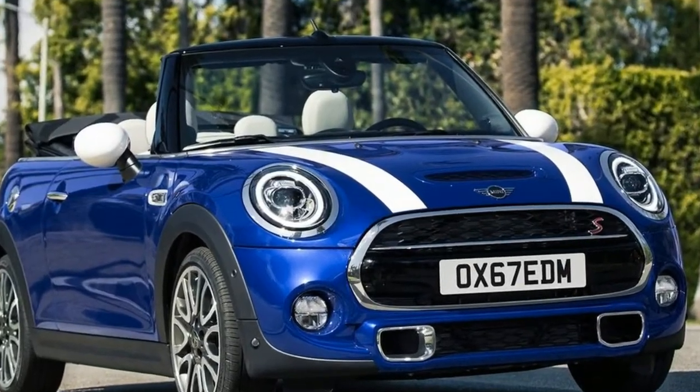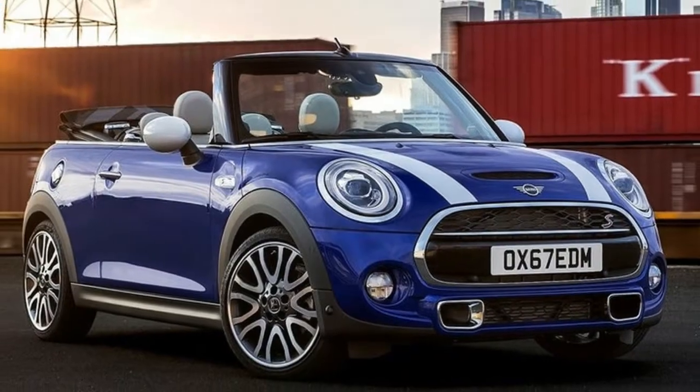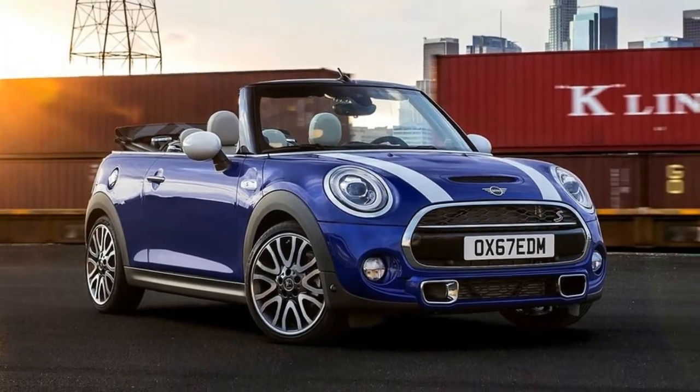Hi, I am George from Max Automotive. Before we start, don't forget to subscribe to our channel. Mini Cooper S Convertible.